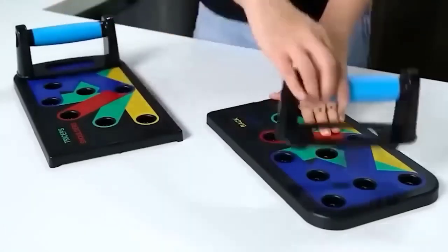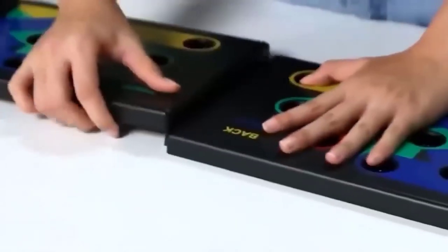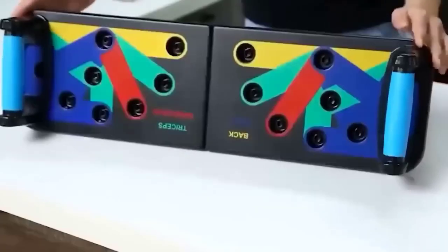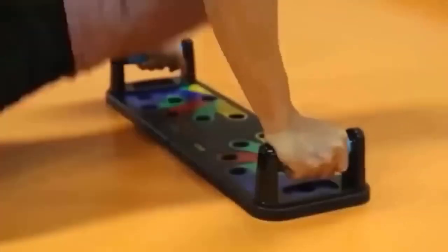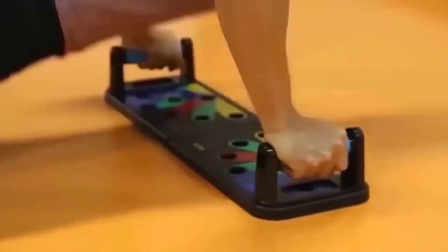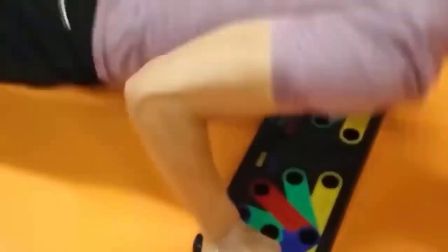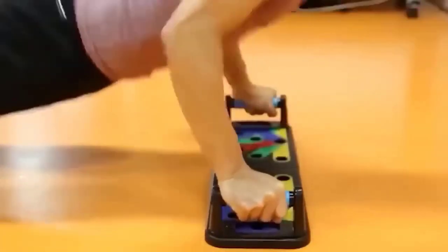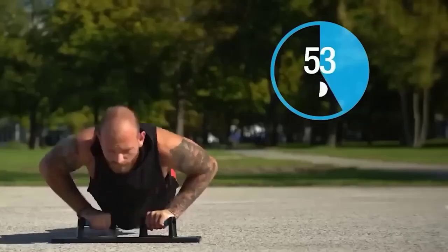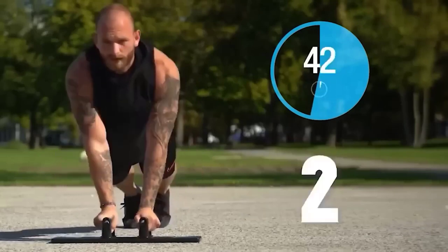For those who exercise at home, the push-up platform will be a real discovery. It is made of high-strength plastic and folds in half for compact storage. The platform allows you to perform push-ups in different variations: handles are inserted into special holes and fixed in grooves according to color markings. The four colors indicate emphasis on different muscle groups. Depending on the position of the handles you can also orient yourself by inscriptions. The user also receives soft pads to prevent slipping.